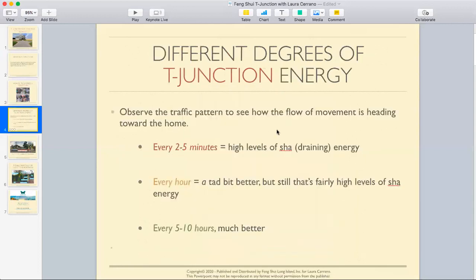There are different degrees of T-junction that you want to pay mind to. The first way you can begin to observe these different degrees is by paying attention to the traffic pattern. There are three ways to approach this. If the traffic pattern is moving quickly — every two to five minutes — that's going to be high levels of negative or sha draining energy. If you see the traffic pattern moving every hour, it's a tad bit better, but still within that sha energy situation. The last is every five to ten hours, which is much better — the energy is much slower, more controlled.